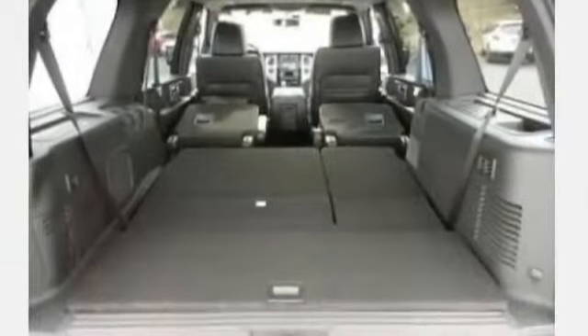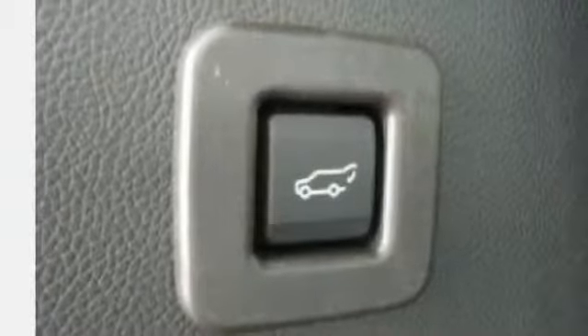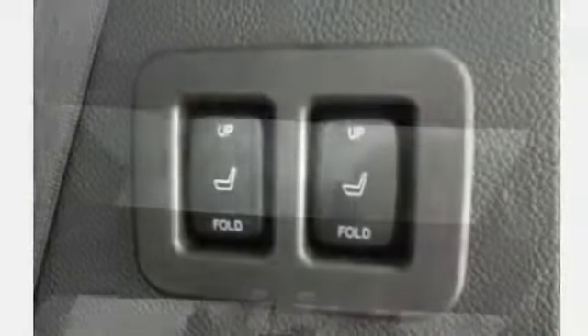Luggage rack, MP3, memory mirrors, navigation system, parking assist system, passenger adjustable lumbar, power locks, power mirrors, power outlet, power seat, dual power steering.